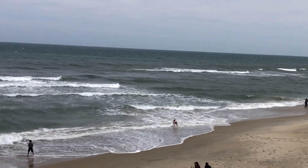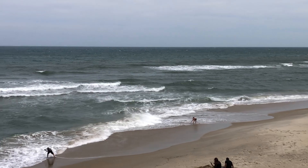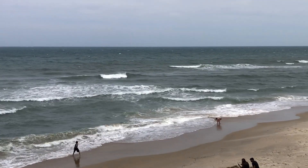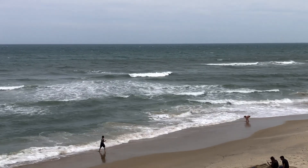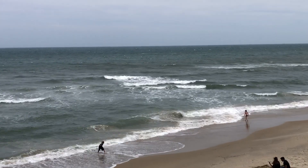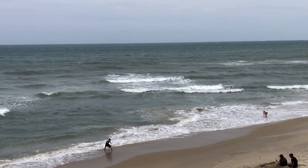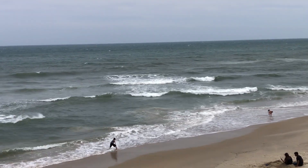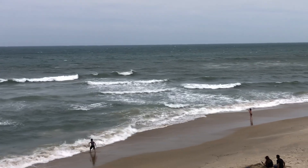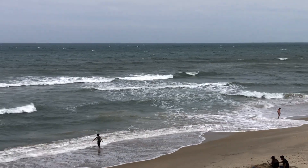Heading further south, we've got one to two foot waves at S-turns at Rodanthe and Avon. Right now two foot waves with the primary swell coming out of the south at five seconds — that is a four foot swell — and a secondary swell at 10 seconds out of the east-southeast at 0.6 feet. Winds right now out of the south-southeast in the 20 to 25 mile per hour range at Avon, with gusts up to 30 as an onshore flow.